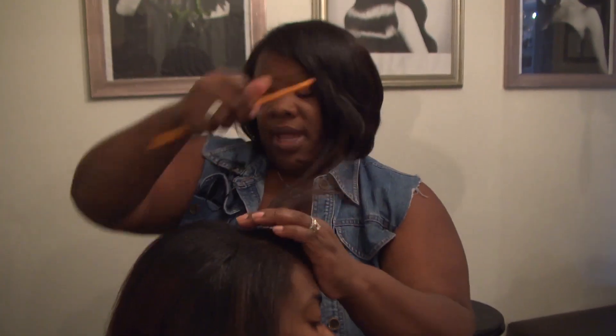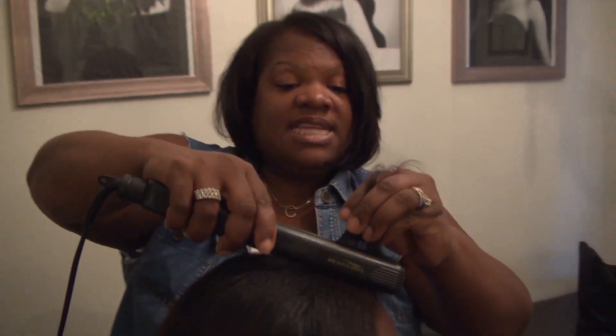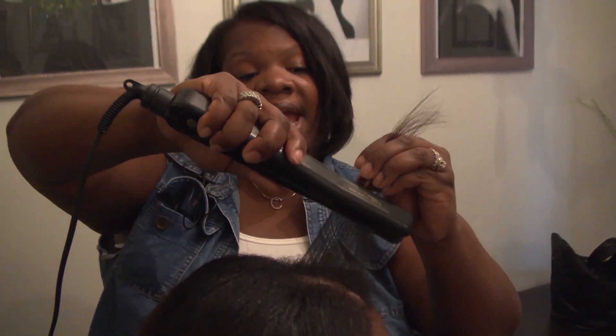For more than a century, millions of women, particularly African-Americans, have subjected their hair to heat treatments to get the straight or soft curl style they desire.